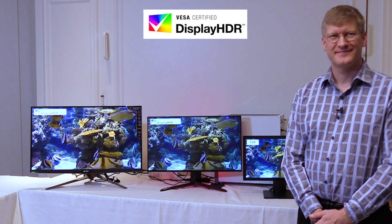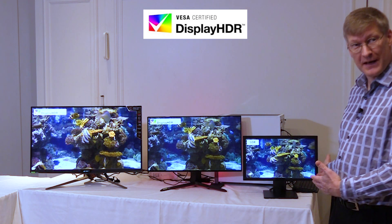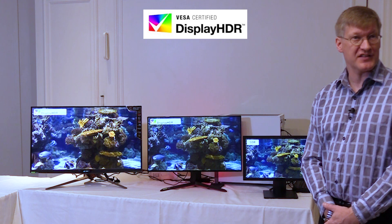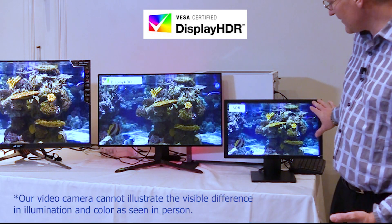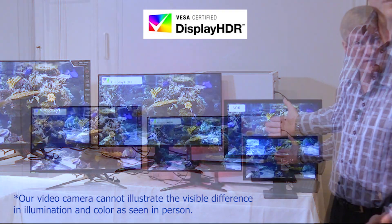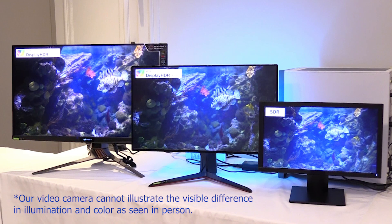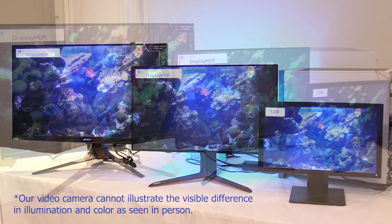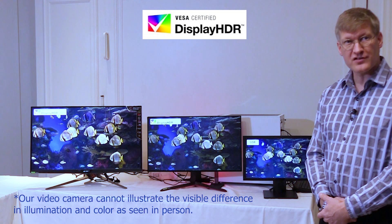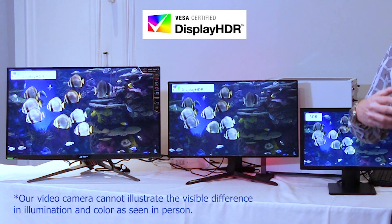Roland, looking at all these monitors, outside of size, what's different about them? So this is your traditional SDR display — what most people have. You can see that the contrast ratio is not great compared to these other displays. That's going to be your primary difference with SDR versus HDR: the contrast ratio is lower, it looks washed out by comparison, the colors are much more muted, and it doesn't represent the highlights and specular reflections that you see in real life.